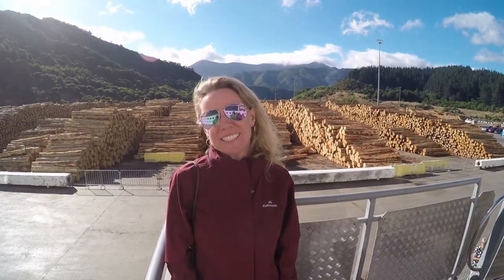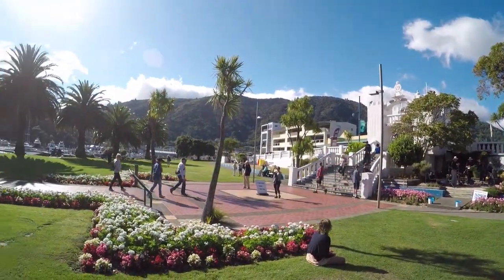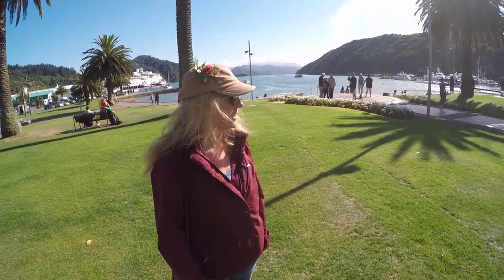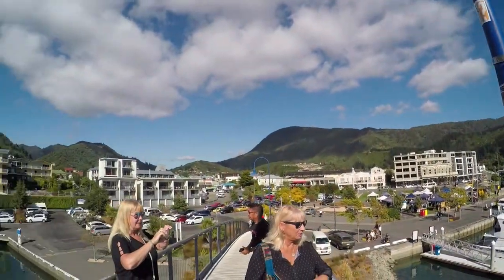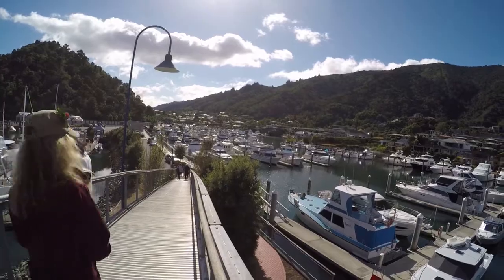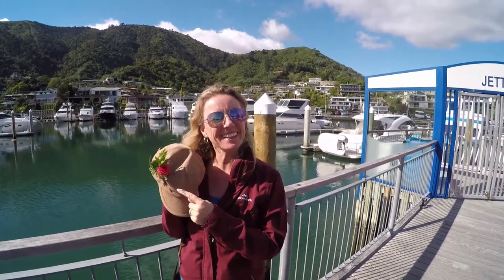Today we're in Picton, New Zealand. When we got off the ship, the nice ladies gave us a corsage. Isn't it cute?